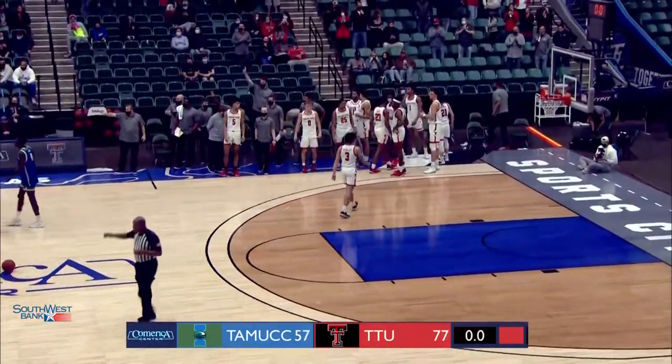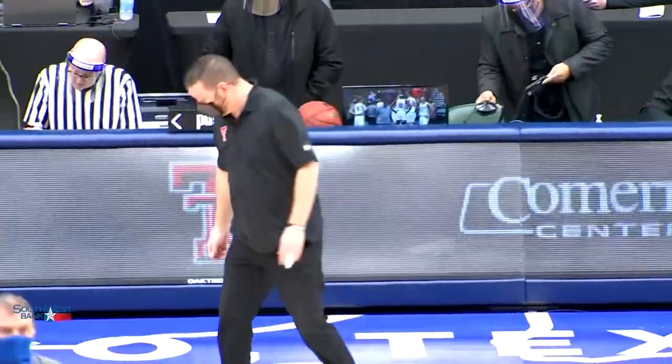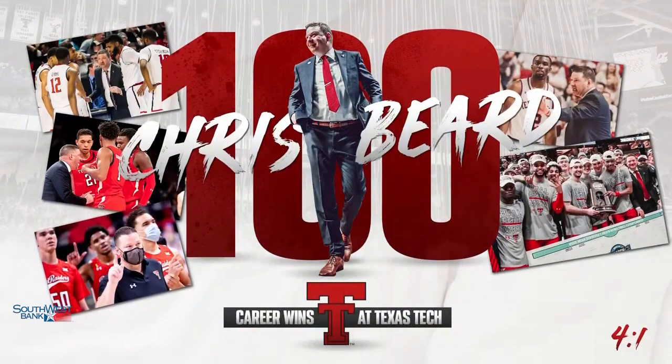The coaches and players wave at one another as the Red Raiders complete their sweep of the Southland — 4-0 against the Southland Conference. Coach Beard shaking hands with Willis Wilson, the head coach. He's got all kinds of class, been down there for ten years. Happy 100 wins for Chris Beard — he gets number 100 tonight with a 77-57 victory over Corpus Christi. 100 wins and just 45 losses for the two-time Big 12 Coach of the Year. It got there quicker than anybody would have thought when he took this program over. 77-57 here today — congratulations to Coach Beard. Conference play is here, still two weeks away from Christmas, but that's the reality of the 2020-21 season — non-conference play is about over with for Texas Tech.